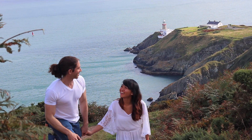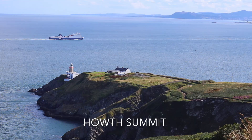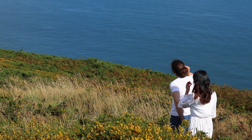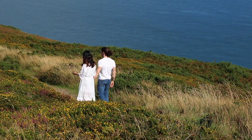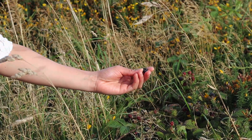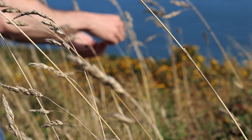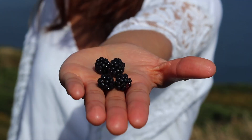Below the hilly headland at the northern boundary of Dublin Bay lies the small fishing village of Howth. You can reach Howth using the northbound DART, a fast train service from Dublin's city centre. Personally, Howth is one of my favourite go-to places near Dublin.